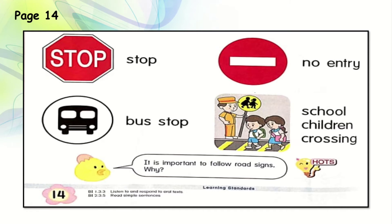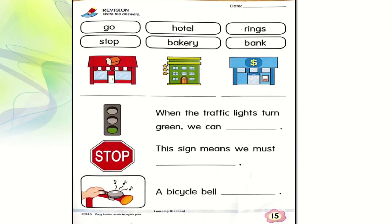Now let's see what the bird is saying: it is important to follow road signs. Why? The main reason is to avoid accidents. If you follow the road signs, no accidents can happen. There are many other answers — if you have any, you can write them. Very good. Now let's turn to the last page, page 15.